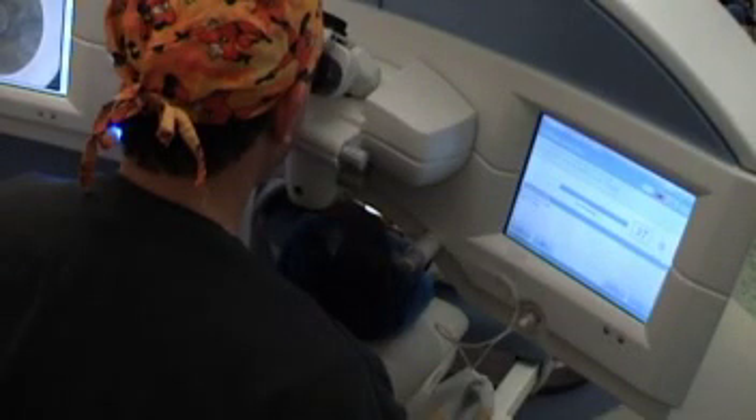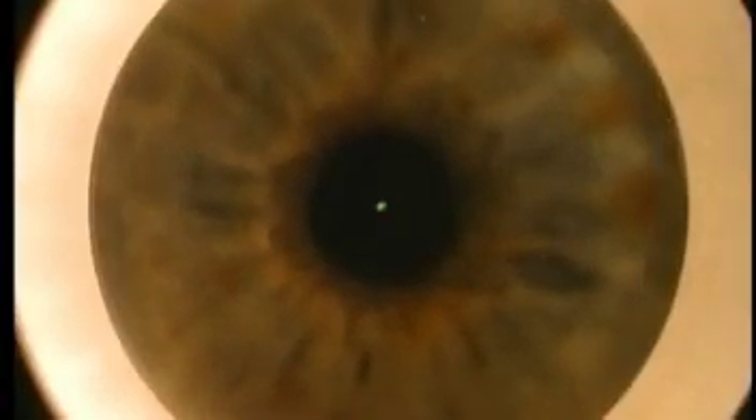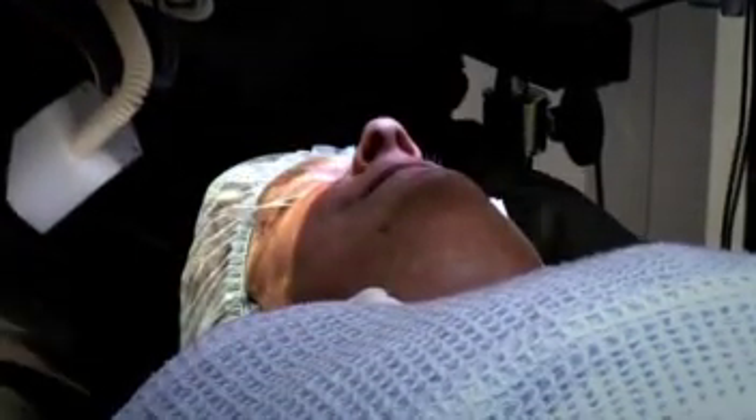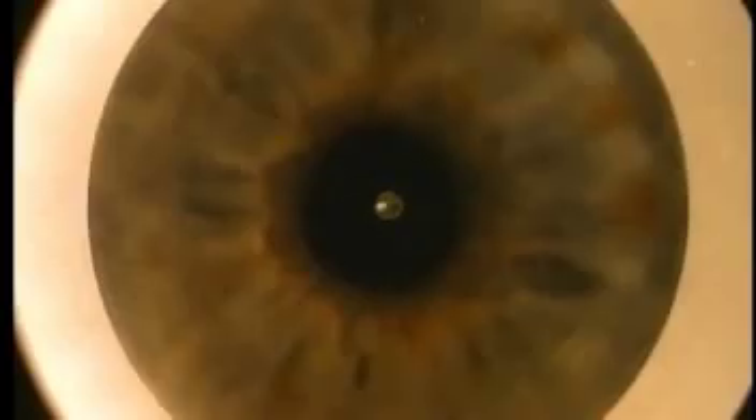We've addressed two things. The first is that the difference between the eyes — we've managed to decrease it to such a small level that basically everybody can tolerate it. The second thing we've done is that we've improved on the optics of contact lenses. Because when you put a contact lens in your eye, you are changing the focus of the eye from one point to another point. And what we've done with these very sophisticated lasers is that we've learned how to reshape the cornea to change the focus of the eye from a point to a zone.